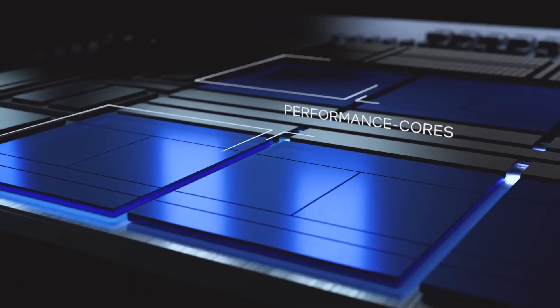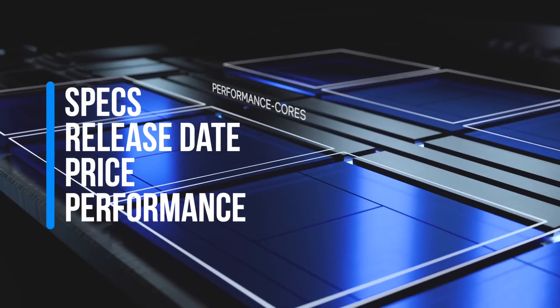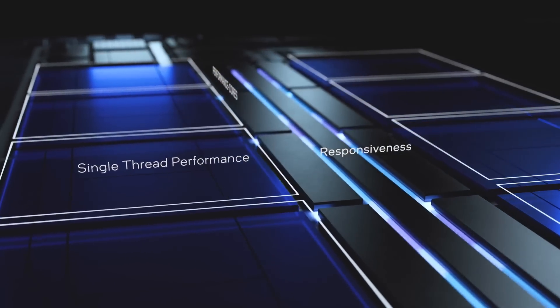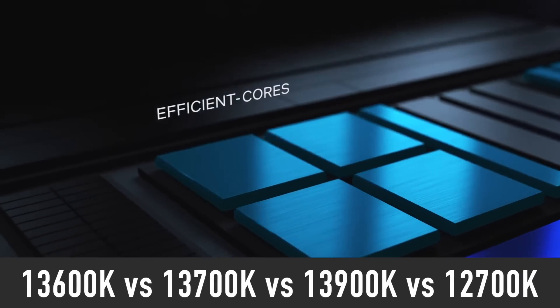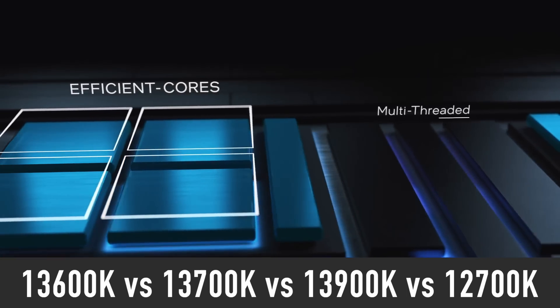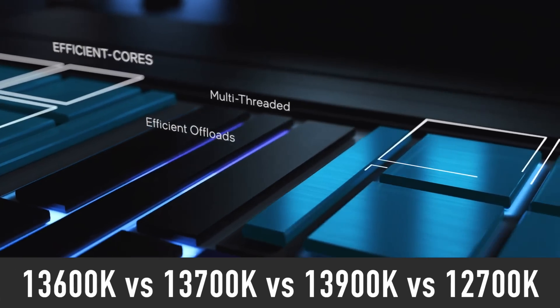In this video I will tell you about the i7-13700K specs, release date, price and performance, comparing it to the upcoming i5-13600K and i9-13900K, as well as the currently available i7-12700K and other AMD and Intel processors.